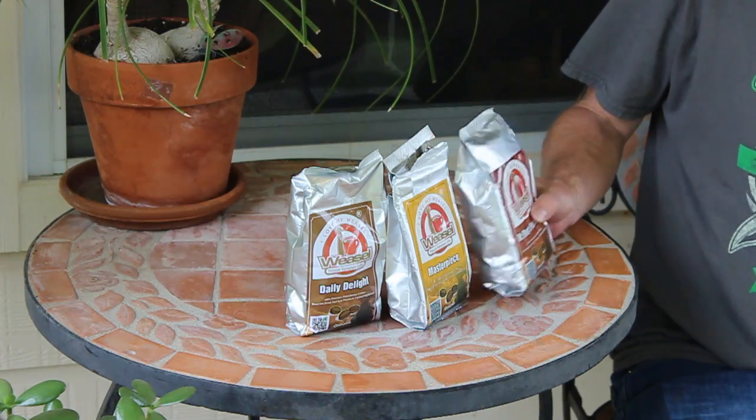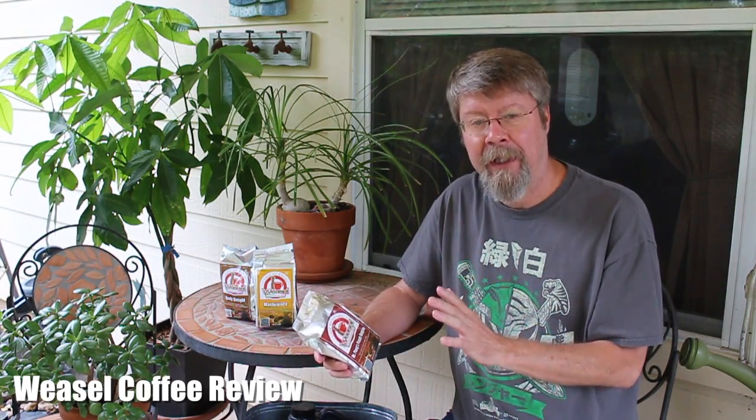Hey folks, today I'm really excited to review this coffee from Weasel Coffee. It's a premium Vietnamese coffee, and stay tuned because you'll see why I'm really excited about reviewing this.